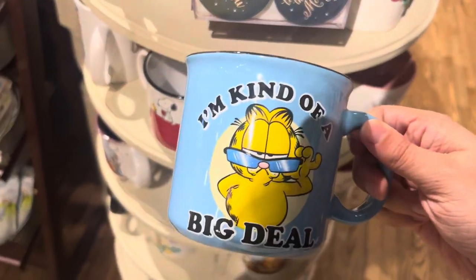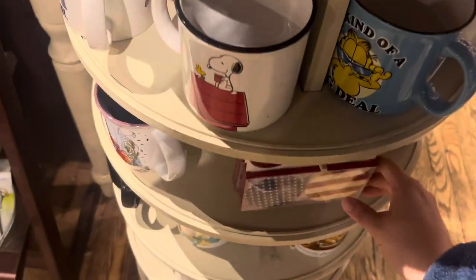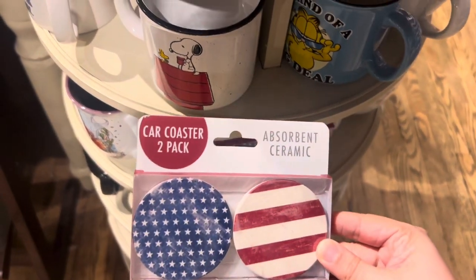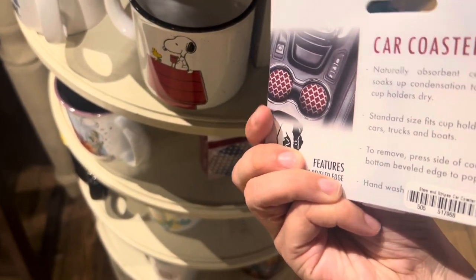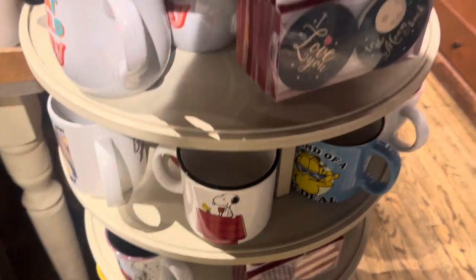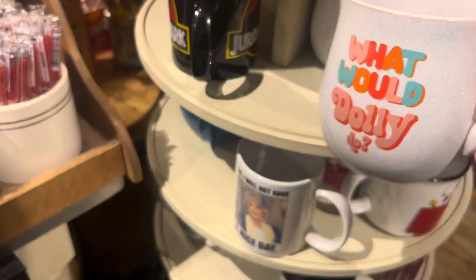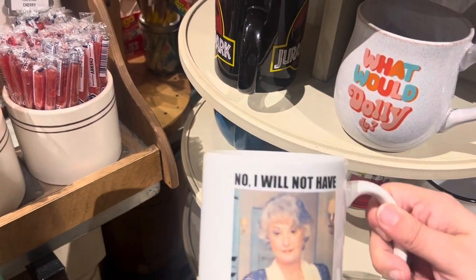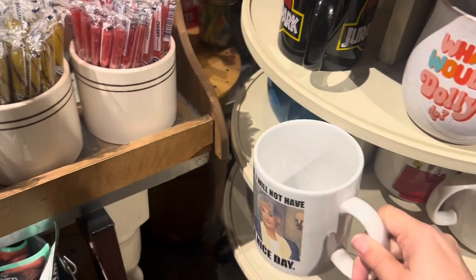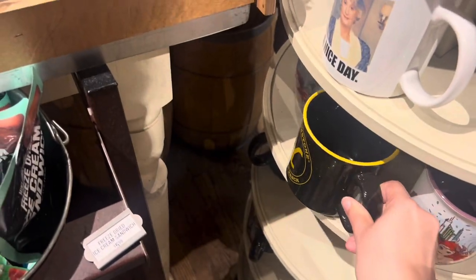Cool mugs — 'I'm kind of a big deal,' Garfield with some sunglasses, $8.99. Some Fourth of July car coasters two-pack — don't see the price. A cute Snoopy mug, 'What Would Dolly Do' Dolly Parton mug for $6.99. 'No, I will not have a nice day' Dorothy Zbornak Golden Girl mug for $8.99, and a nice Yellowstone mug for $8.99.